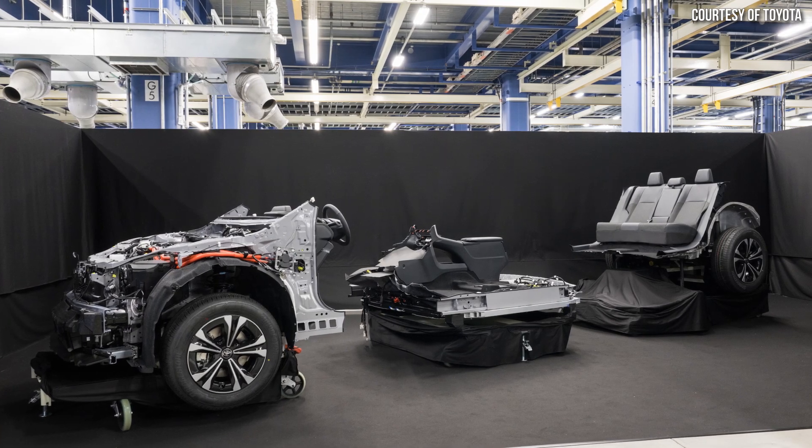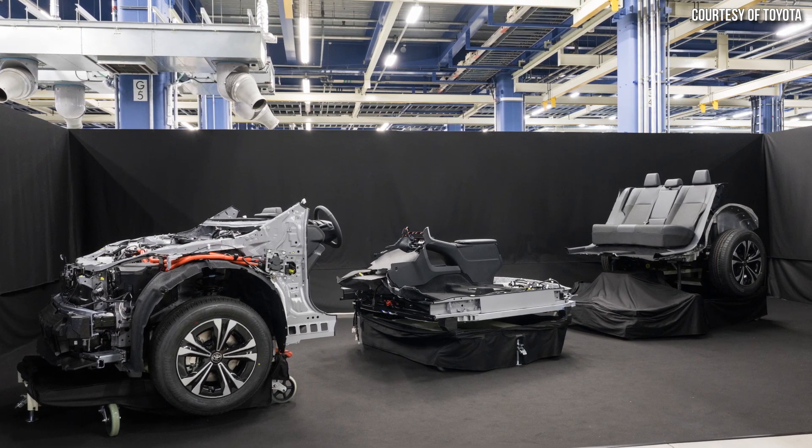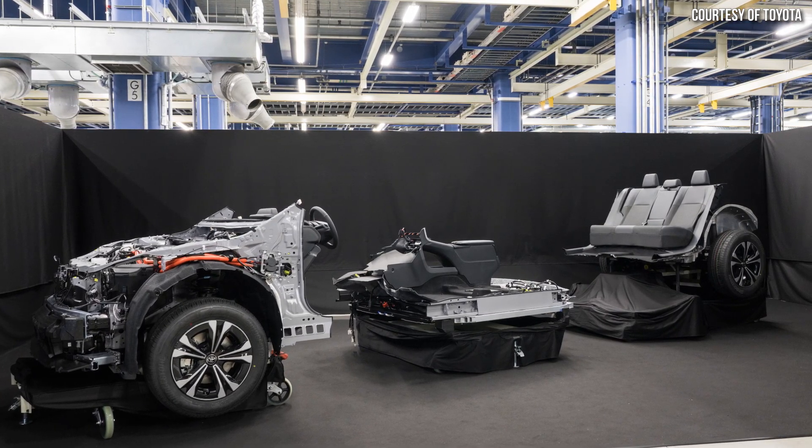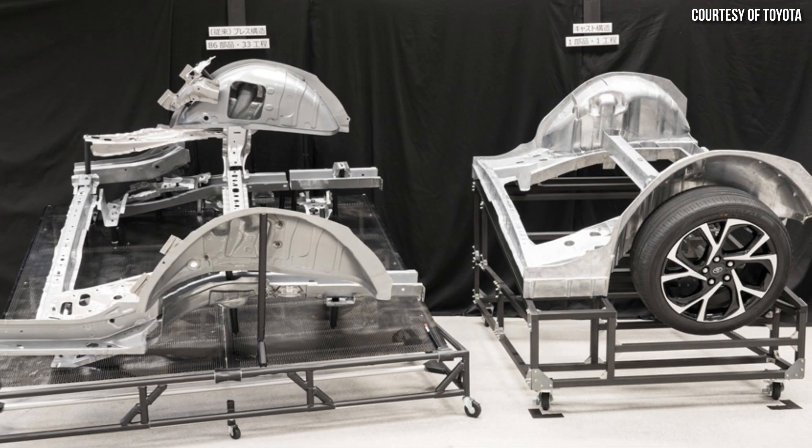Toyota recently introduced their new approach to battery electric vehicle manufacturing that includes a modular approach to vehicle assembly and the use of front and rear gigacastings.